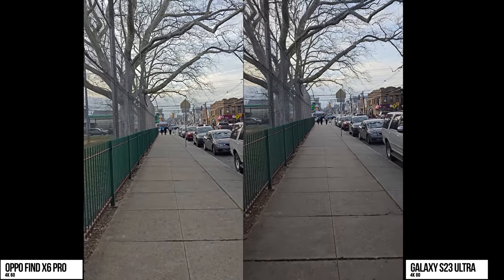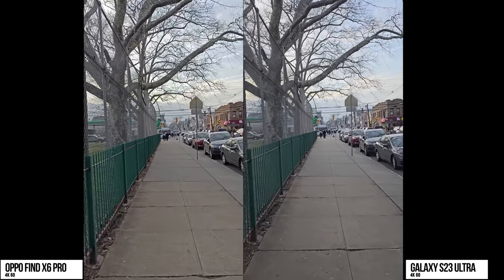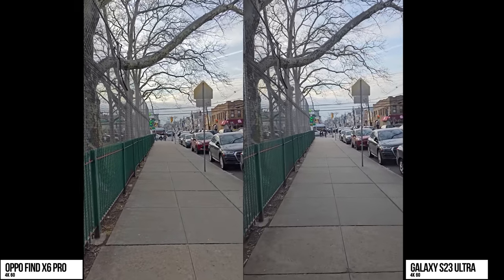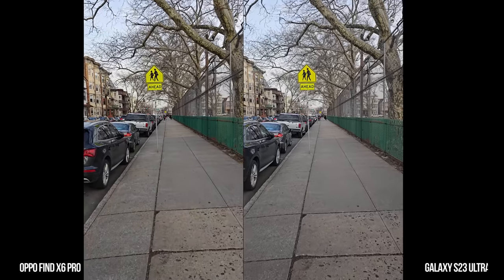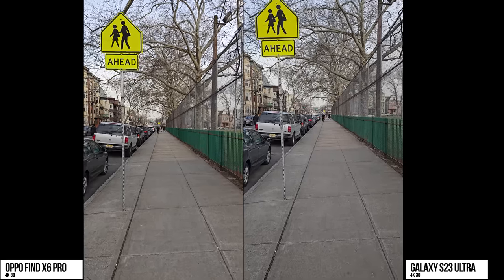Looking at those rear cameras, let's start at 4K60 to see how well stabilization is and also video quality. Video quality seems very similar for both devices. I do like that there's no clipping in the clouds, nice saturation, but the Galaxy is steadier in terms of stabilization. Now when we move to 4K30, again you can see the stabilization advantage of the Galaxy.